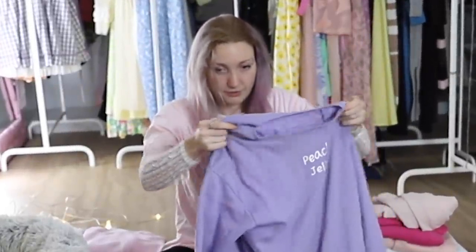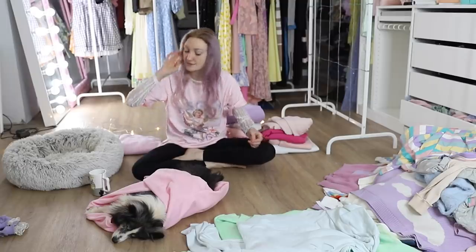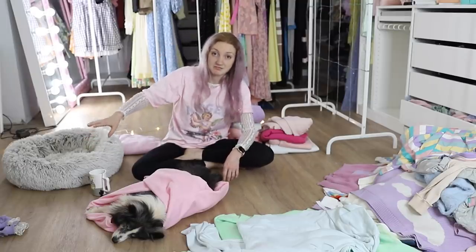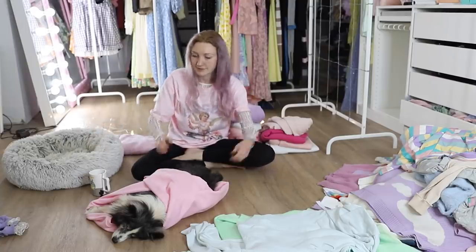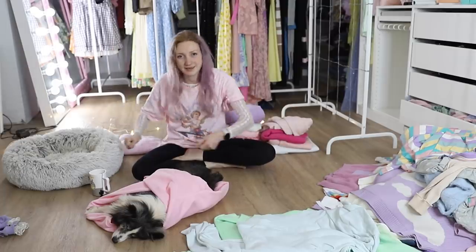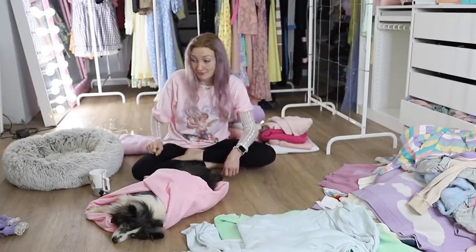This next one from YesStyle — oh my god, there's bird poo on it. What's happened is I've worn it, Archie has pooed on me, I've taken it off, tossed it in the washing pile, and there's probably been some miscommunication between my husband and I and he tipped out the clean washing. It's a very cute sweater — I'm not going to get rid of it because I love it — it says 'Peach Jelly.'